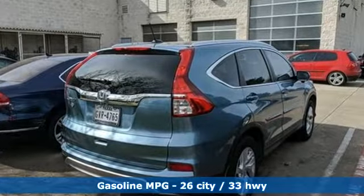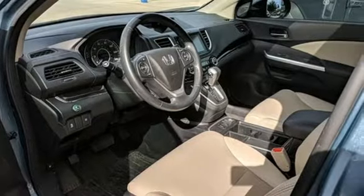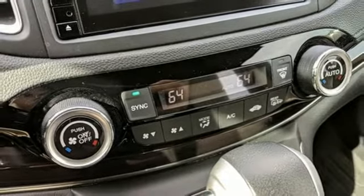Streaming audio. Doors and push-button start proximity key. Front heated leather bucket seats. Auto-dimming rear-view mirror. Wireless phone connectivity. Dual-zone climate control.